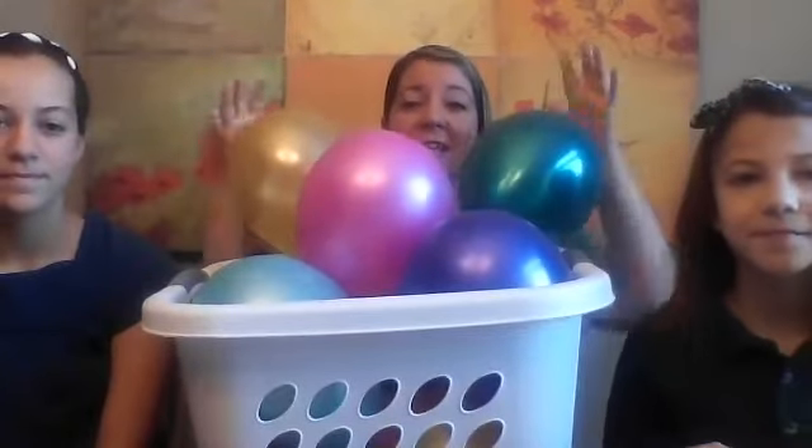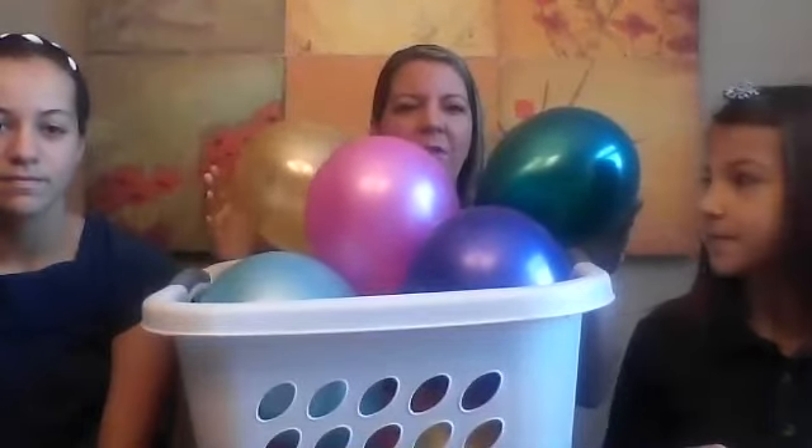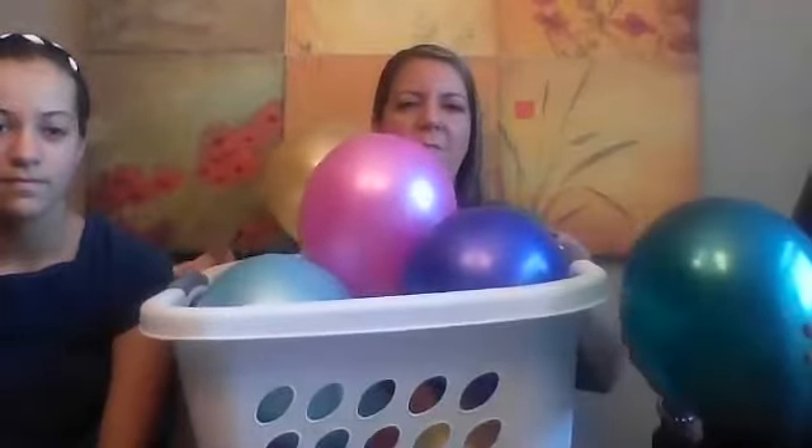Alyssa and Allie are so excited that now we have nine days left of school. Allie, will you pick a balloon for us for today? Which balloon are we going to use? Ooh, she picked that one.